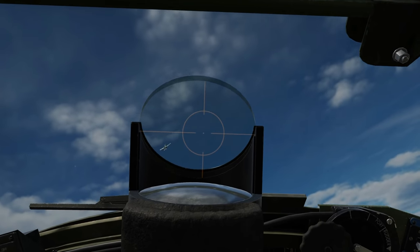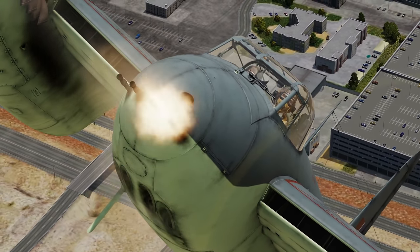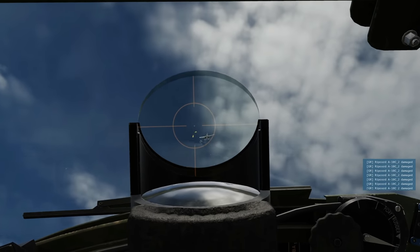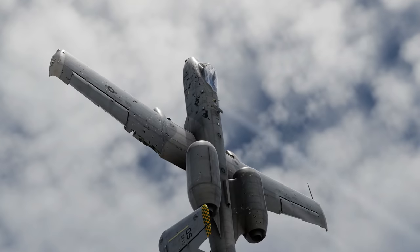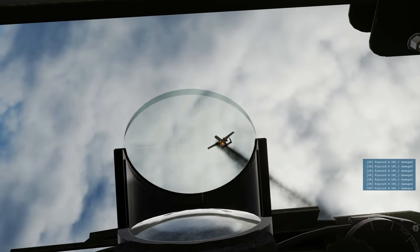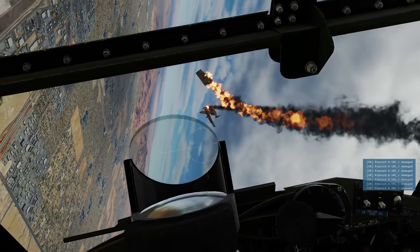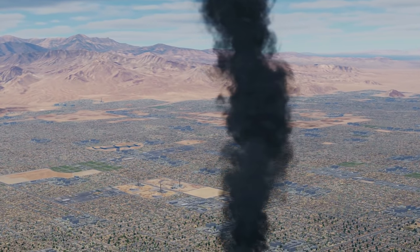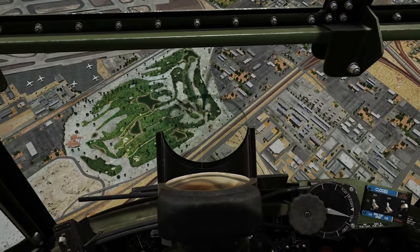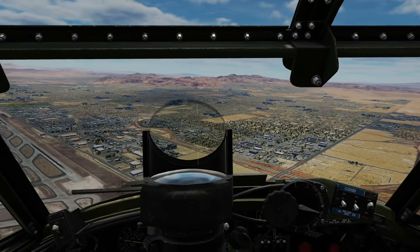I might be able to clip him here. Having some problems with the rudder. Yes! I'll take that — yay! First blood. The power of it — I just took you apart, RC. I'm turning well inside you, by the way. I would expect that — you're definitely lighter. That was interesting.